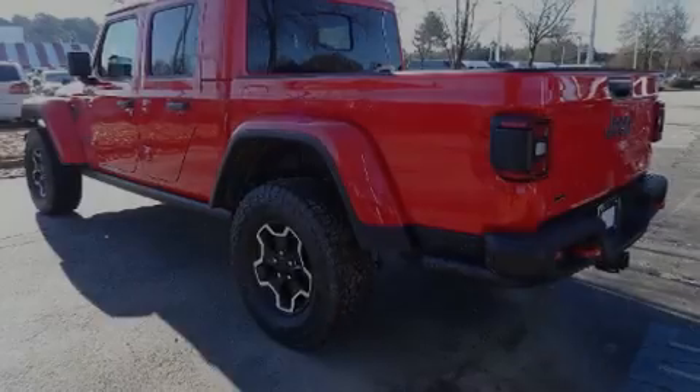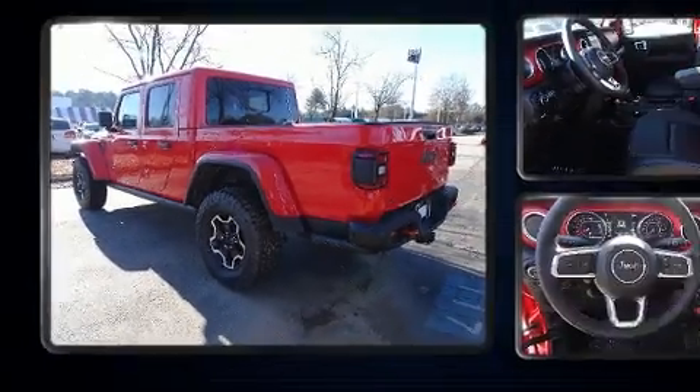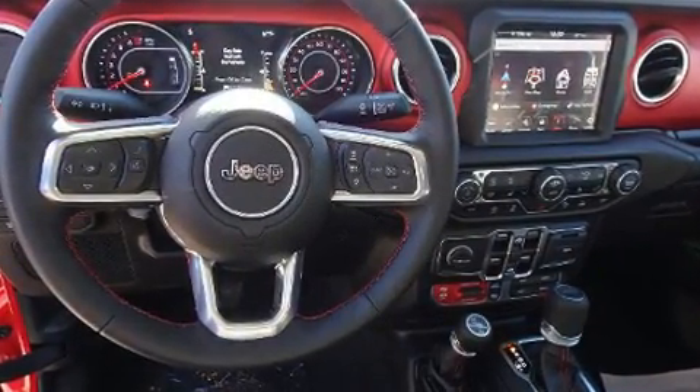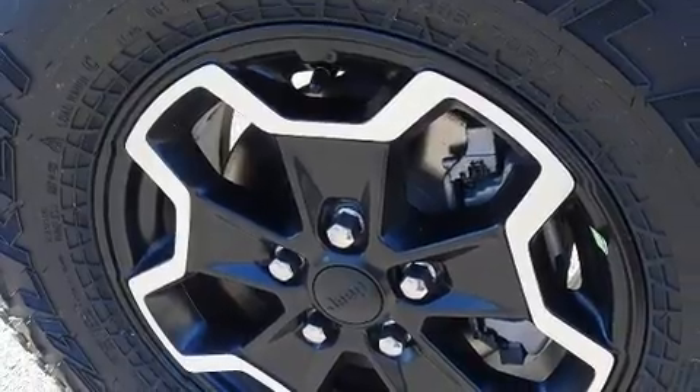Find the 2020 Jeep Gladiator — this 4-door, 5-passenger truck will allow you to take command of the road with confidence. Under the hood you'll find a six-cylinder engine with more than 270 horsepower.